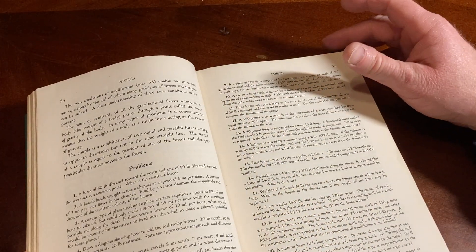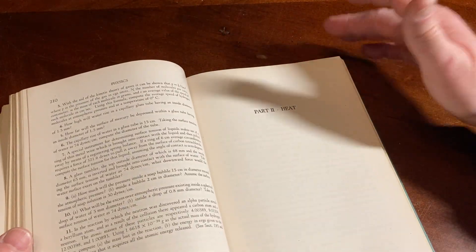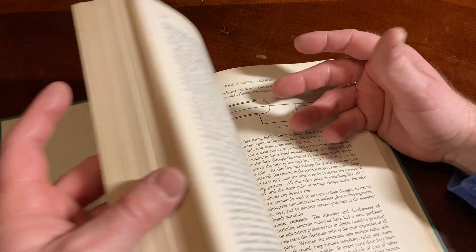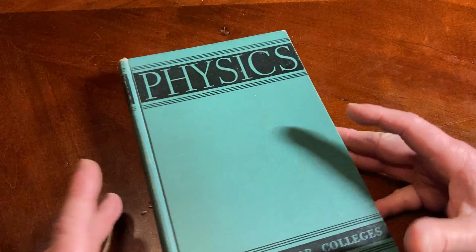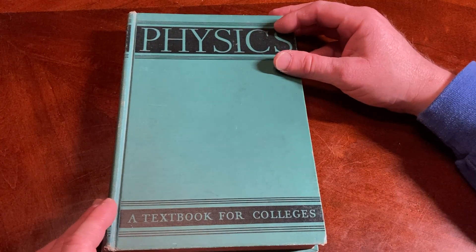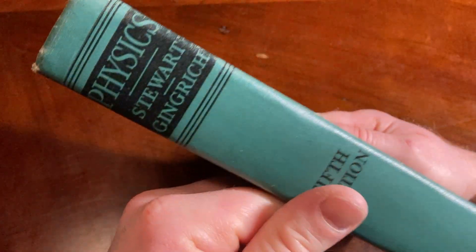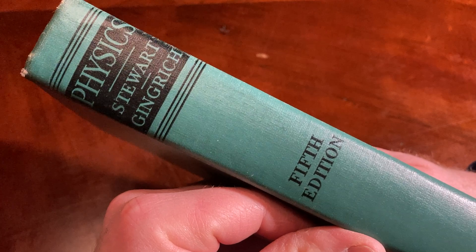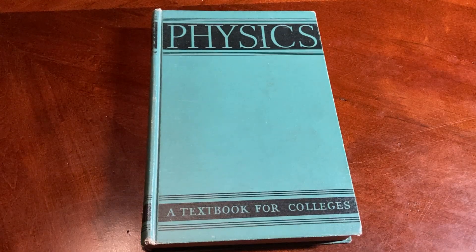Smells so good. Incredible. So, decent book for self-study. You have quite a few answers, so it's something you can actually pick up and read. You can work through the exercises, struggle, and at least you have answers you can check your work with. It's kind of a cool book. I'll look for it, see if I can find it. Physics, a textbook for colleges. Good luck.